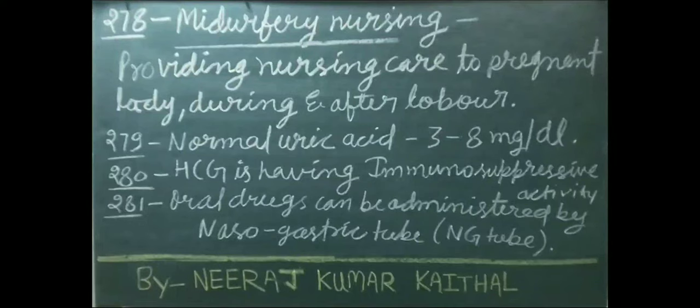Providing nursing care to a pregnant lady during and after labor is called midwifery nursing. Normal uric acid level is 3 to 8 mg/dL. HCG has immunosuppressive activity.